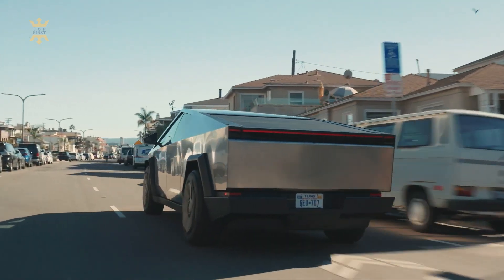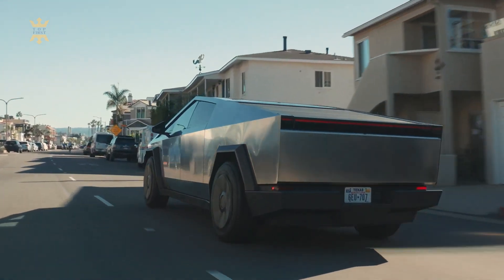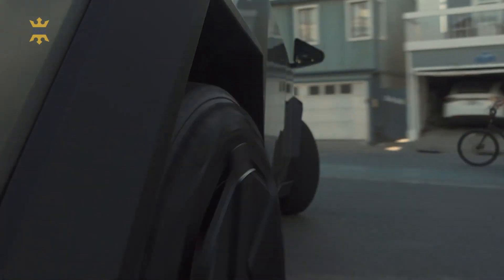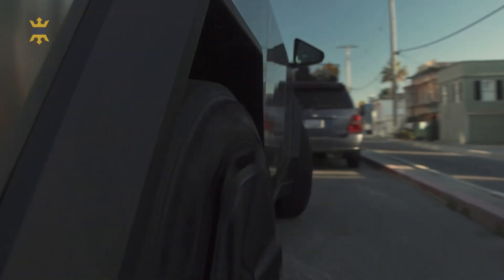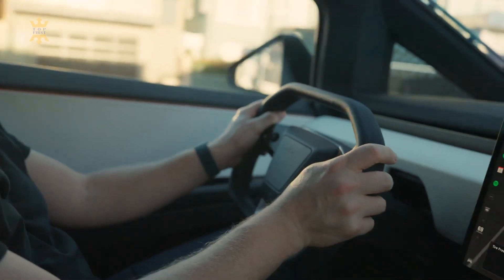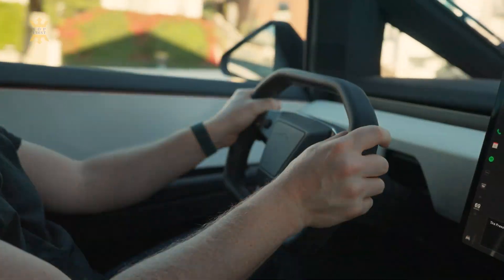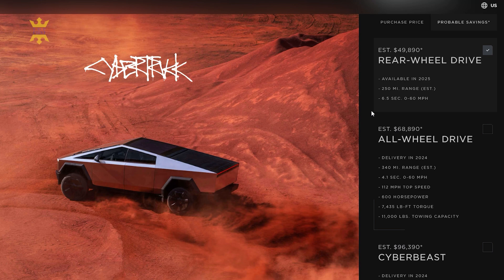This entry-level option is expected to make the Cybertruck accessible to a broader range of customers, expanding its appeal. It's essential to keep in mind that pricing and availability may evolve over time, and customers are encouraged to refer to Tesla's official website for the most up-to-date information on available configurations, pricing, and availability.